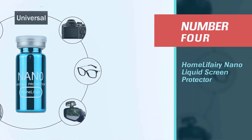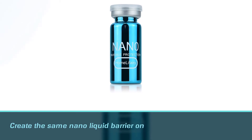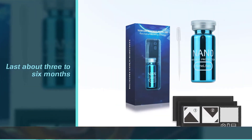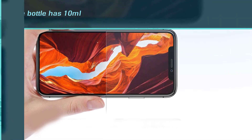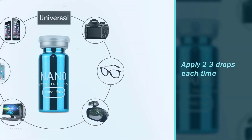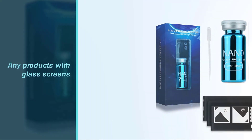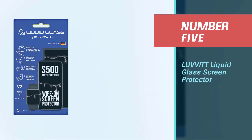Number four: Homely Fairy Nano Liquid Screen Protector. The Homely Fairy liquid screen protector is a bit different from the other products in this video. While it does create the same nano liquid barrier on your phone screen, this product will only last about three to six months. After applying, you need to wait 15 minutes. One bottle has 10 milliliters — apply two to three drops each time, which can be used up to 10 times for mobile phone screens. Compatible with iPhones X, XS, XR, Max, 8, 7; Samsung Galaxy S10 through S5, Note 10 through 8; smartwatches, cameras, reading glasses, and any products with glass screens.